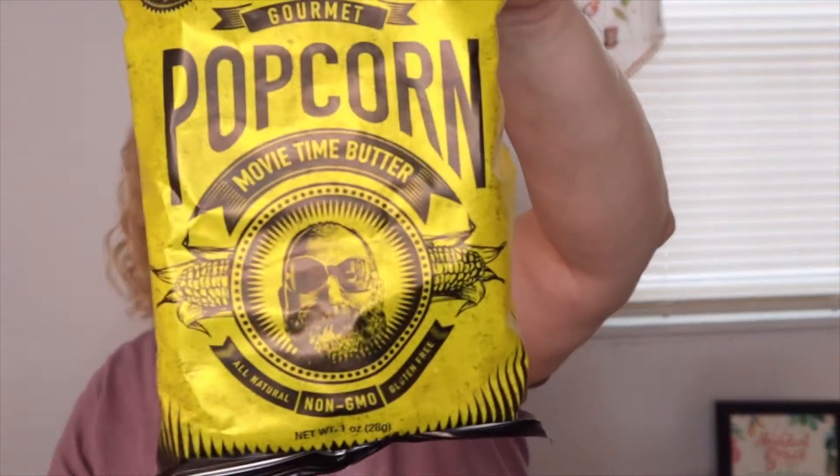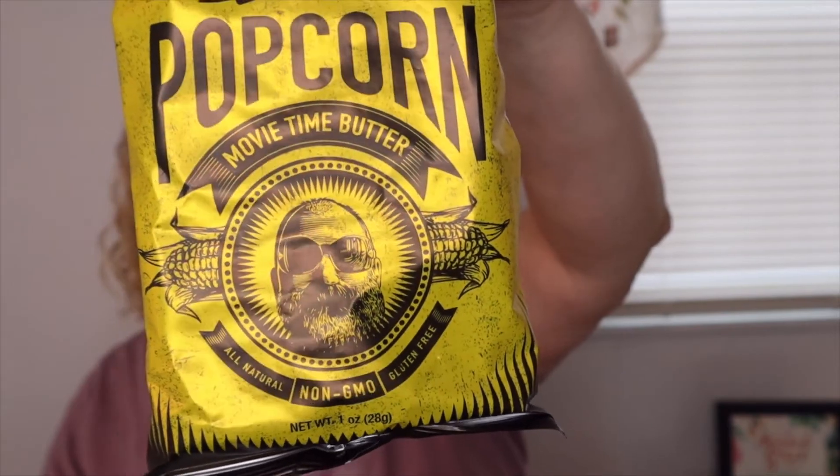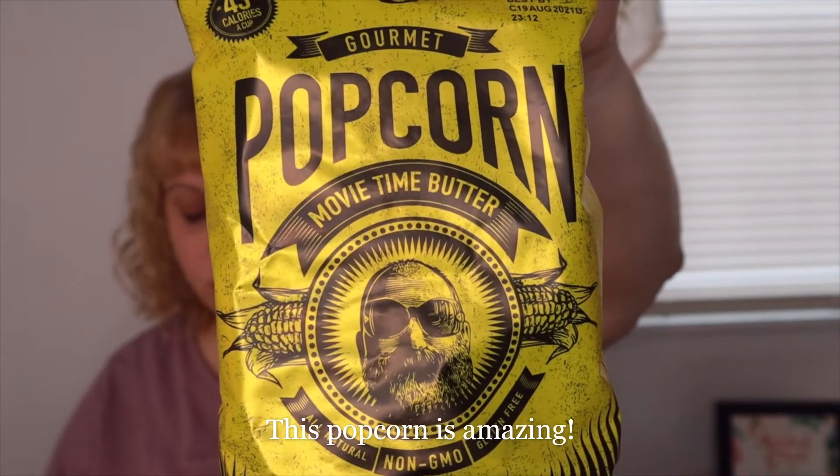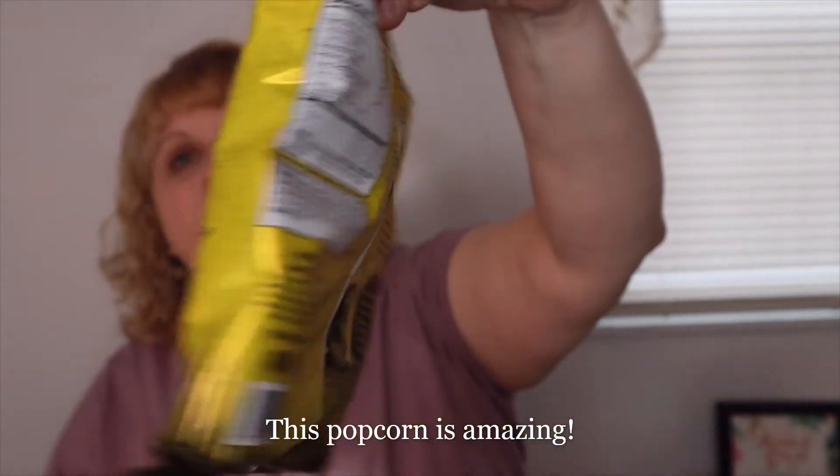The first thing I see on top is a bag of popcorn — Oogie's Snacks Movie Time Butter Gourmet Popcorn, $4.00. That looks super yummy. Designed by 50 calories, Movie Time Butter looks really good. It's gluten-free, all-natural, and non-GMO. All right, let's see what else we got.